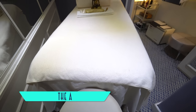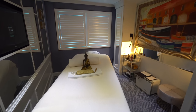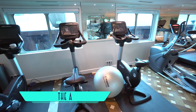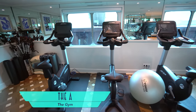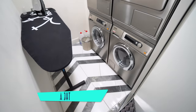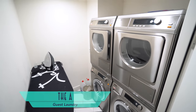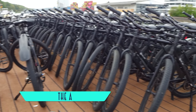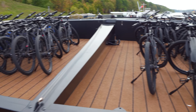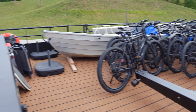Additionally, the ship also showcases the spa for all sorts of soothing treatments, as well as the gym filled with a variety of exercise equipment. There's even a convenient guest laundry available for use on board, and free for guests to utilize ashore are u-bikes.